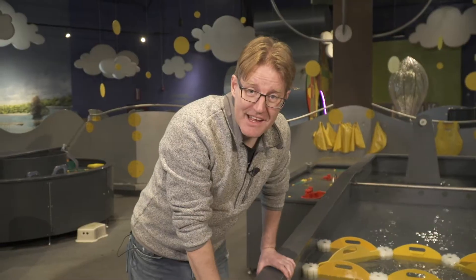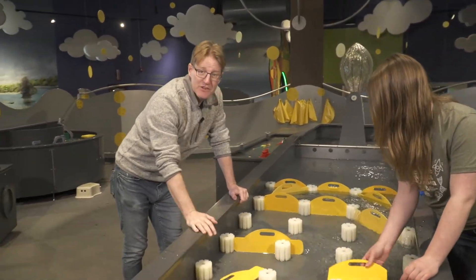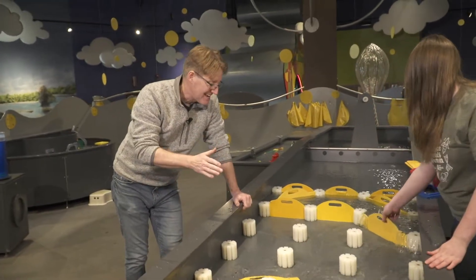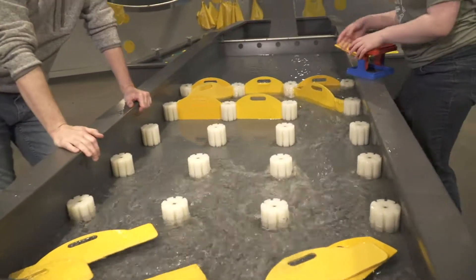So much of our urban landscape is made out of concrete and asphalt, and none of that is very good at absorbing water. So when rain hits, none of it is absorbed, and that means flash floods.